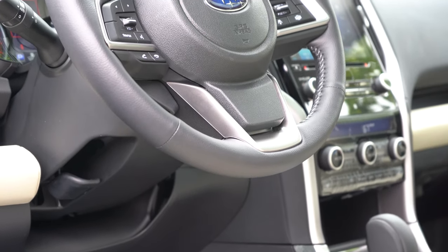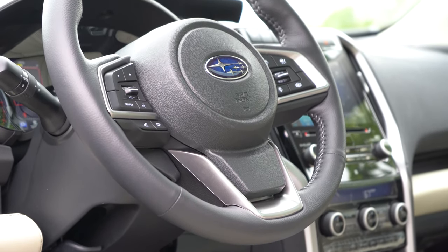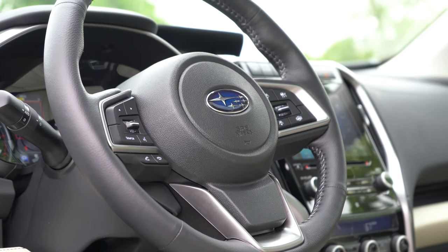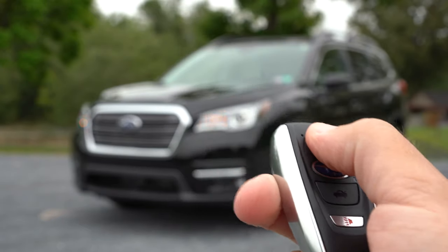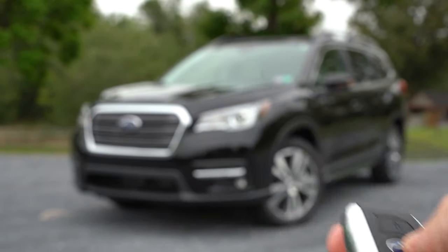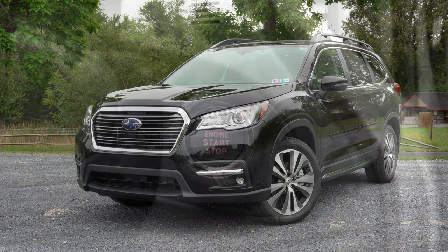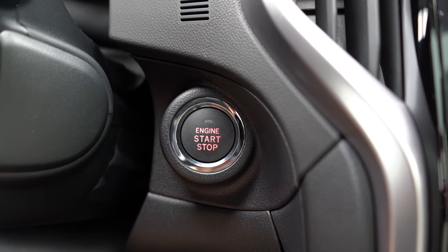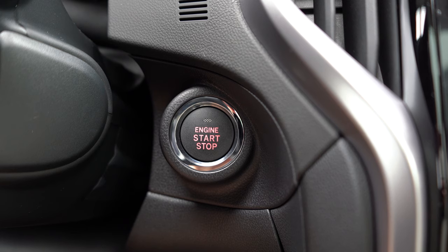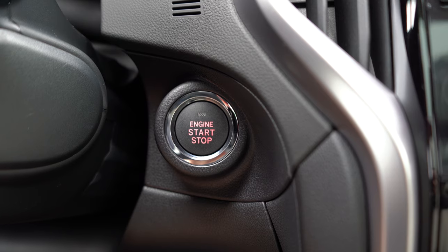There's a tilt and telescoping steering wheel — leather wrapped for the premium and up, and heated with the Limited and Touring. Here's a look at the key: all buttons are on one side — lock, unlock, the rear hatch button, and the Subaru logo as the unlock button. It's all keyless entry with push-button start on the Limited and Touring. I simply keep the key in my pocket, walk up, and press the engine start button located just by the driver's right knee.